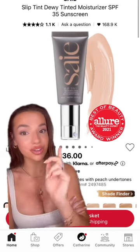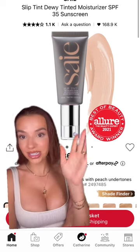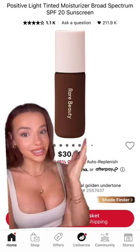Starting with the products with pore-clogging ingredients that you should avoid if you have acne-prone skin: the Sae Slip Tint — their liquid blushes are fine, but the skin tint is not. The Rare Beauty Tint & Moisturizer — same thing, the liquid blushes are fine, but this skin tint is not.